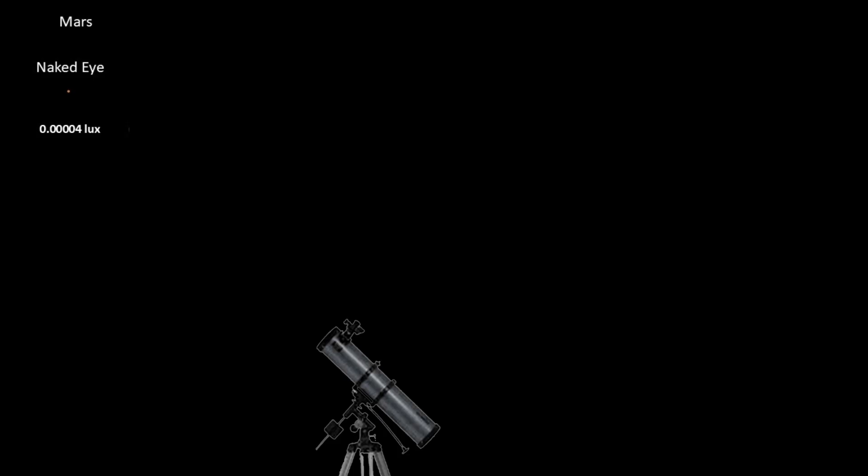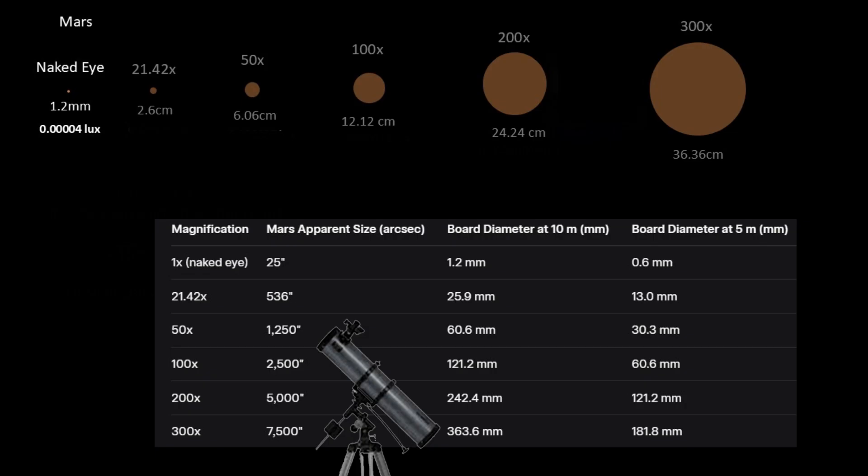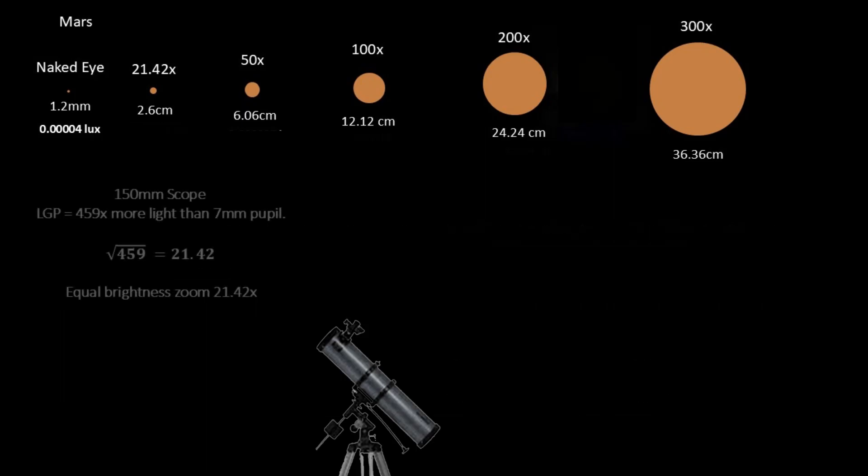To help visualise what the eye sees through different magnifications, we've placed boards at a distance of 10 metres, each sized to match Mars' apparent diameter at various magnification powers. Let's start with the magic number: 21.42 times magnification. This isn't arbitrary — it's calculated by dividing our telescope's aperture by the humanised pupil size of 7mm. It's the square root of the light-gathering power of a 150mm scope based on a 7mm diameter pupil. At this magnification, Mars appears larger than to the naked eye but maintains exactly the same surface brightness of 0.00004 lux, not accounting for optical losses. This is our equal-brightness zoom — the theoretical sweet spot where we maximise size without sacrificing brightness.